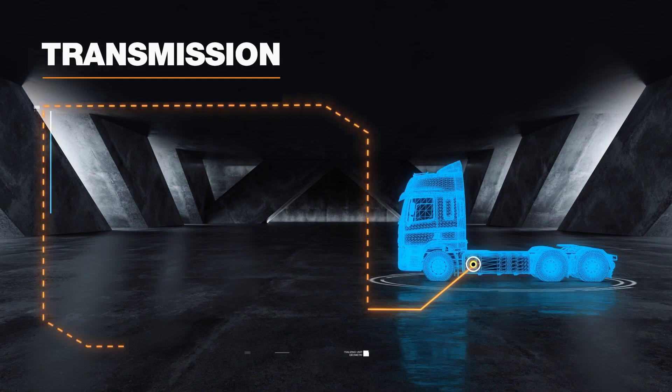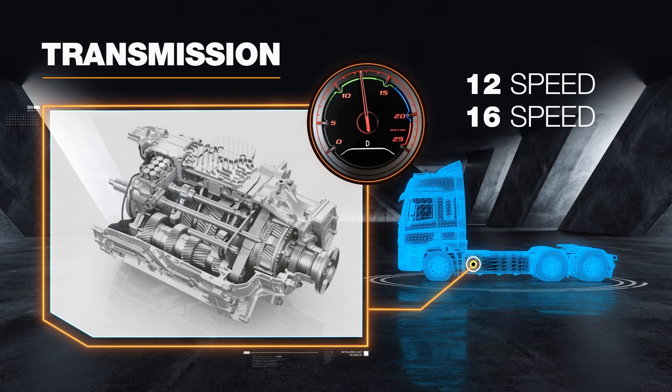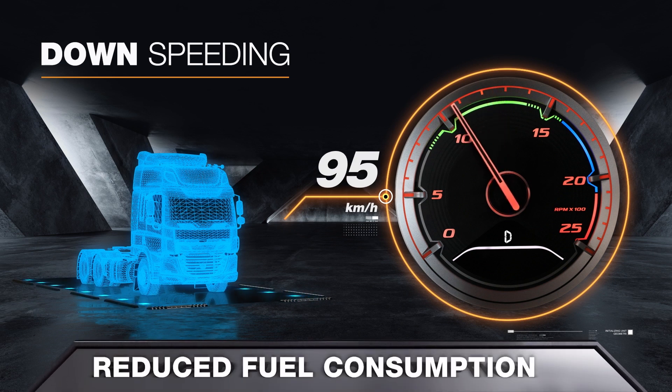Intelligent powertrain technologies such as the 12 or 16-speed Traxon automated manual transmission has been perfectly integrated to deliver optimal fuel efficiency under any load condition. The gearbox ratios have been selected to allow the truck to best utilise engine performance at lower engine speeds, ensuring excellent drivability at lower RPMs while at the same time reducing fuel consumption.